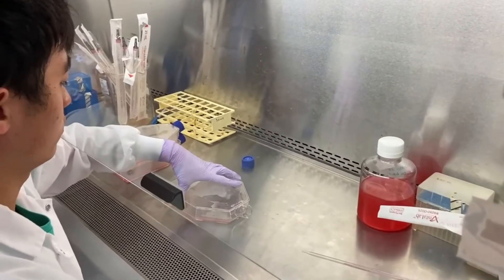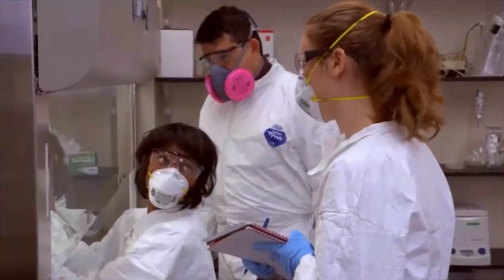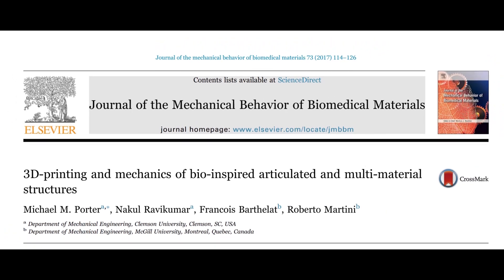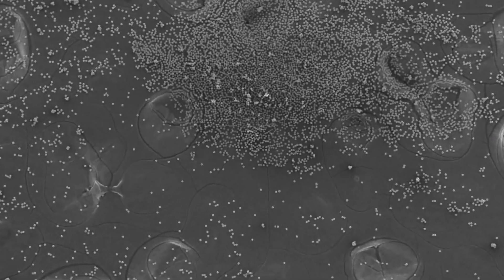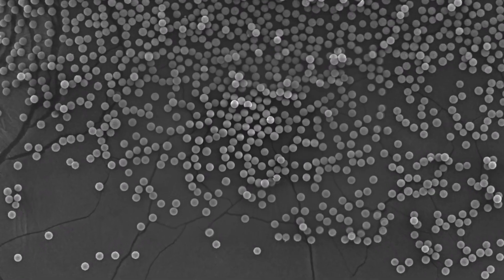The scientists — Michael M. Porter, Nikul Ravikumar, Francois Bartela, and Roberto Martini — published their findings in a paper called '3D Printing and Mechanics of Bio-Inspired Articulated and Multimaterial Structures.' First, they checked out the armor of these animals with a scanning electron microscope, which is like an insanely powerful magnifying glass that shows every tiny detail of the plates and scales.